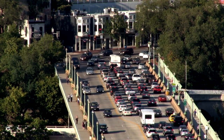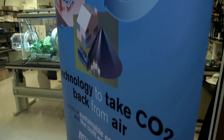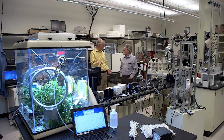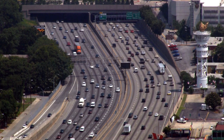Entire industries are centered on the production of cleaner energy. At Arizona State University's Center for Negative Carbon Emissions, they say it's not enough to just reduce the amount of carbon we generate — they want to help get rid of what's already out there. It's a new industry, a new technology, and a new science.